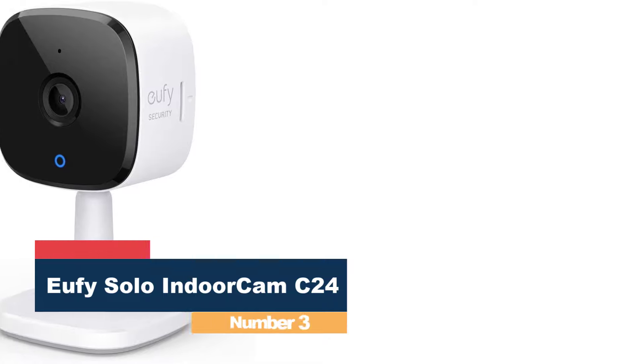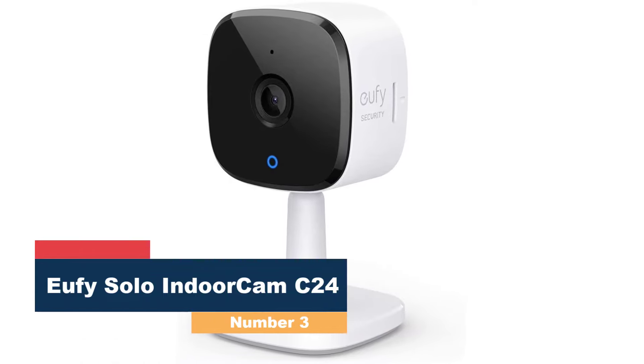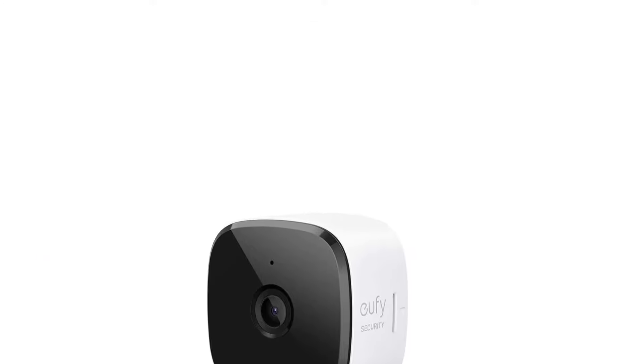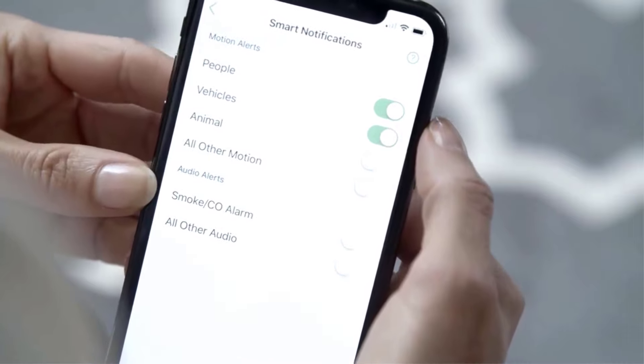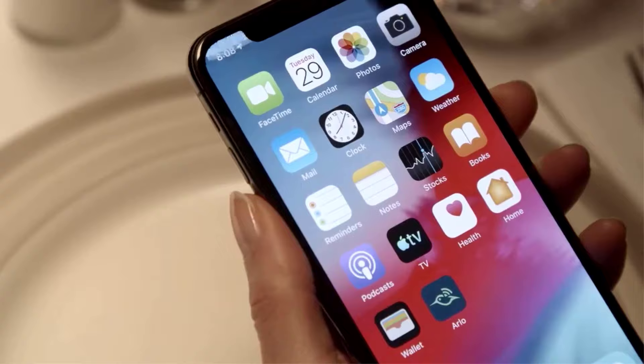Number 3: the Eufy Solo IndoorCam C24. Eufy comes with a microSD card slot for local video storage. This means you don't pay anything after buying a memory card. Eufy has a paid cloud storage plan, but it doesn't really add any features to the camera beyond storing your video remotely, making the added features and discounts of Nest, Arlo, Ring, and Wiz more appealing.